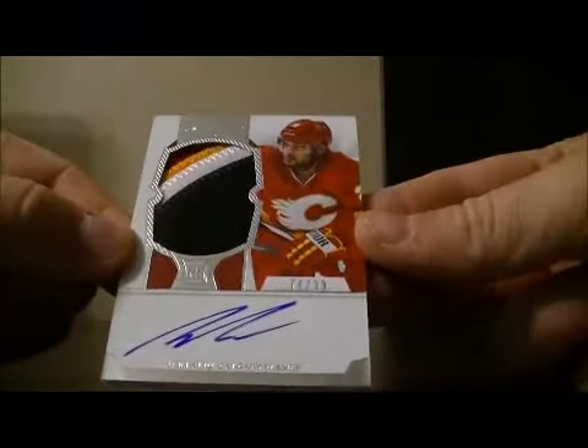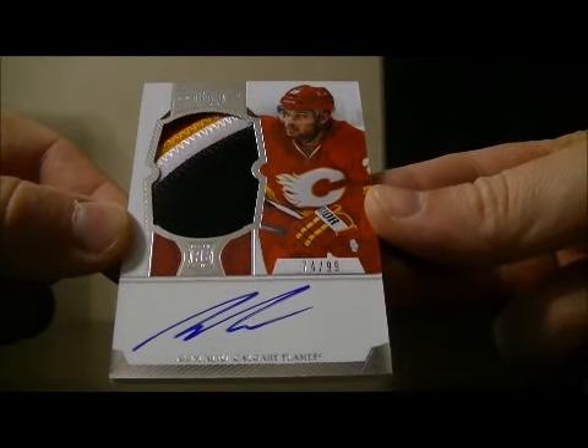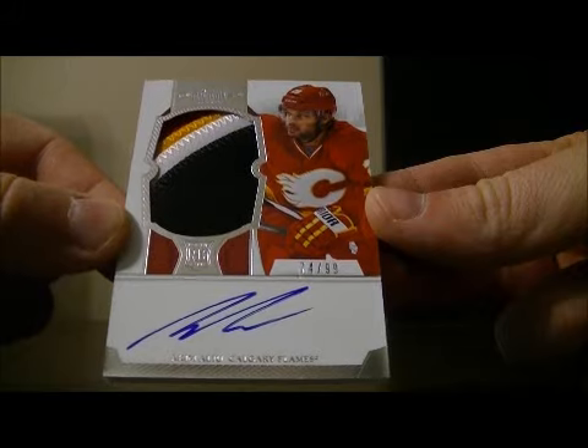We've finished it off with a nice patch Rookie, 74 out of 99 for the Flames of Kimo Liu. Nice four-color patch to end off the break. Thank you very much again everybody for watching. Hope to see you again next time.